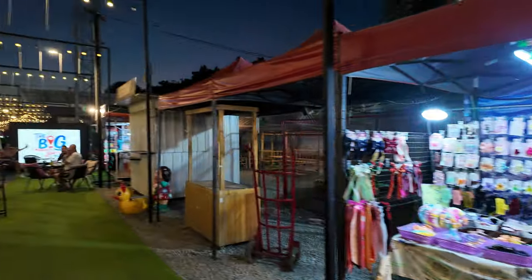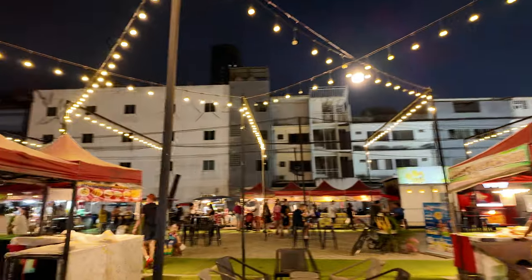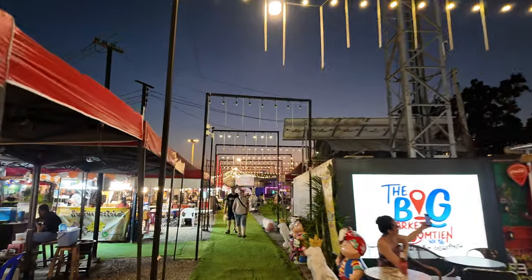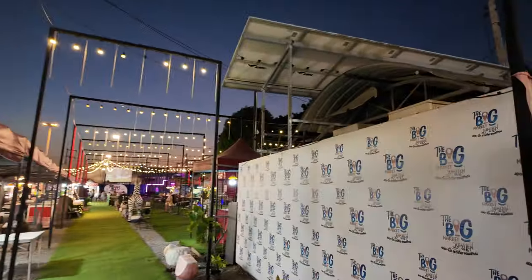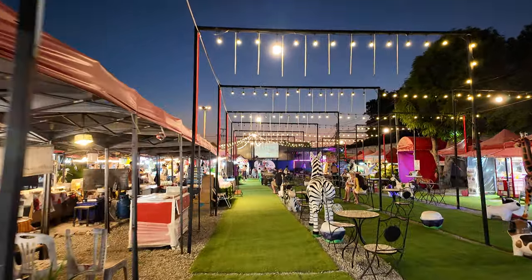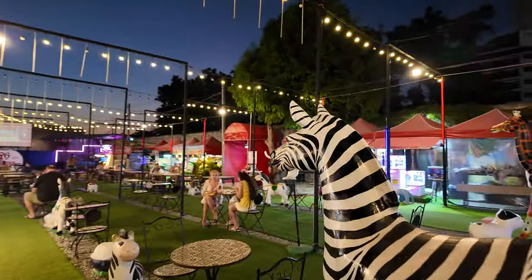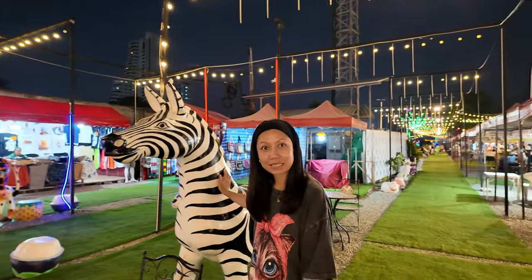They're barbecuing it up — this is definitely more of a family market. And there's a trampoline! Anyway, we're gonna keep walking. Hopefully we don't get demonetized with this music. This is definitely a family-friendly place and it's not busy, and we're in the middle of peak high season. I don't know if I should feel bad because this market isn't doing that well.